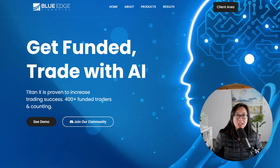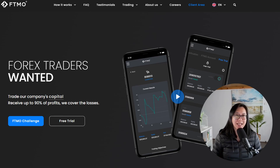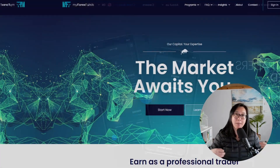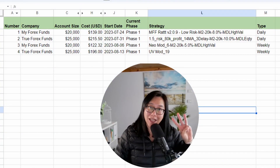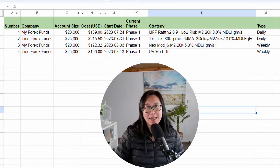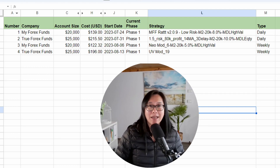Welcome to week three of trading the TitanX Expert Advisor, where the plan is to start a new prop challenge every single week and see how many are fruitful and how many fail. So far I've got three challenges, all in phase one. I just started a challenge yesterday and the three challenges are still chugging along — none have failed yet and none have passed yet.